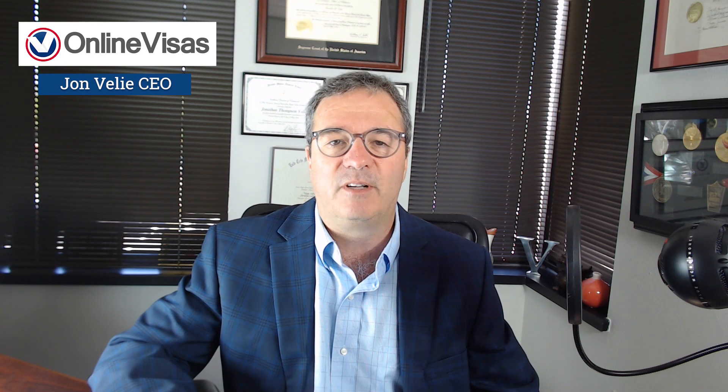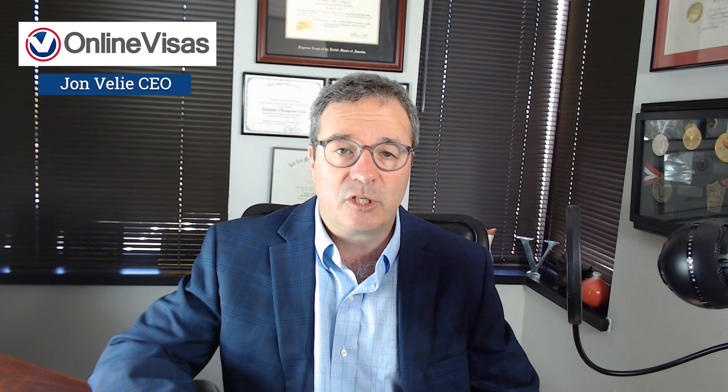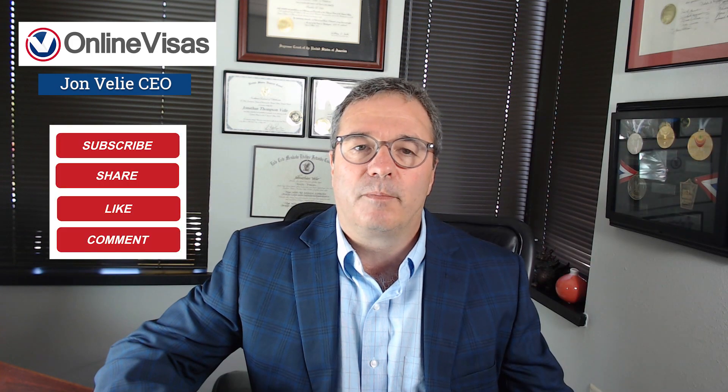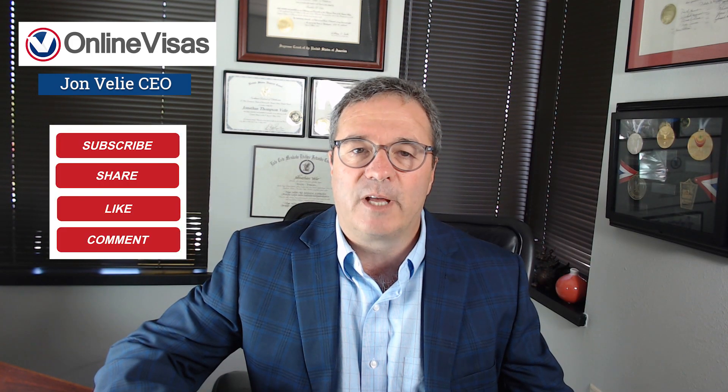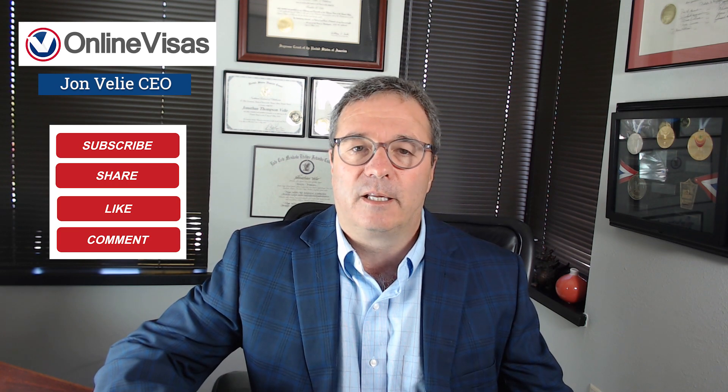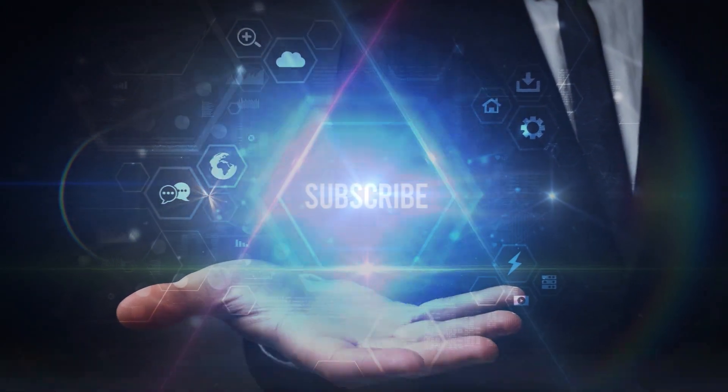Check out our other videos in this series to learn more. You can also go to OnlineVisas.com and schedule a strategy session — whether you're a healthcare facility wanting to hire a doctor, or a doctor wondering if you meet the regulations. We offer flat-fee pricing. If you're watching on YouTube, please subscribe, turn on notifications, like, share, and leave a comment. This is John Veely, CEO of Online Visas — delivering dreams one visa at a time. Thanks, I'll see you next time.